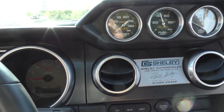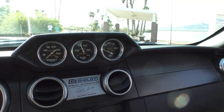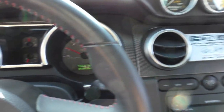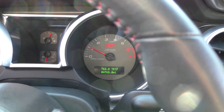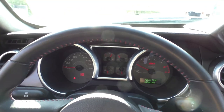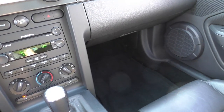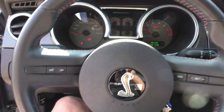We'll fire it up here for you and give you a feel — let you hear it. Shut the door so it stops dinging at me. At the time of inspection: four thousand seven hundred sixty-eight miles. Get out and let you hear it run.